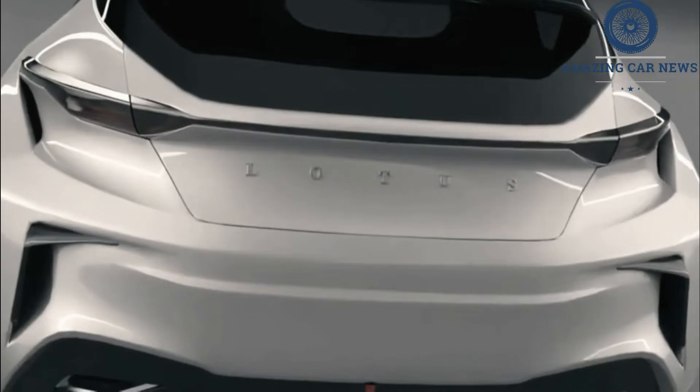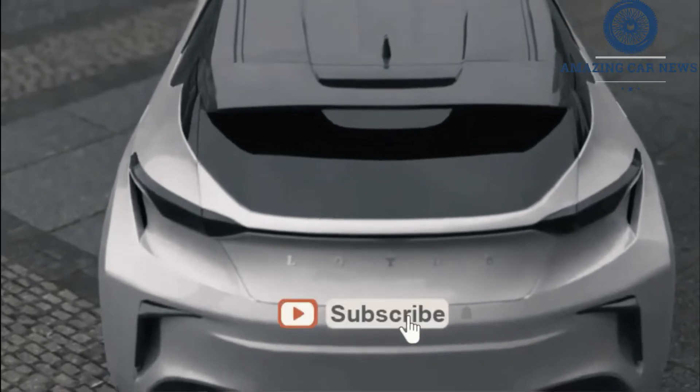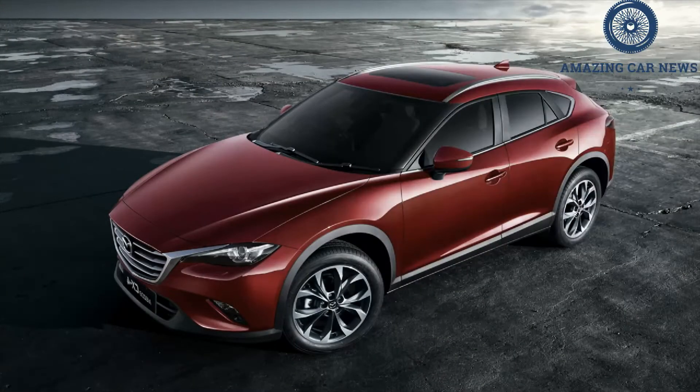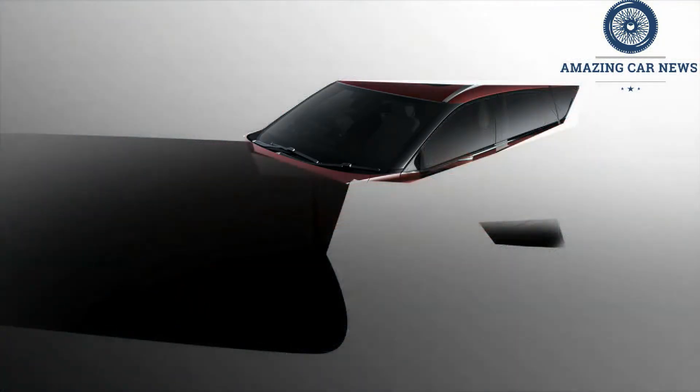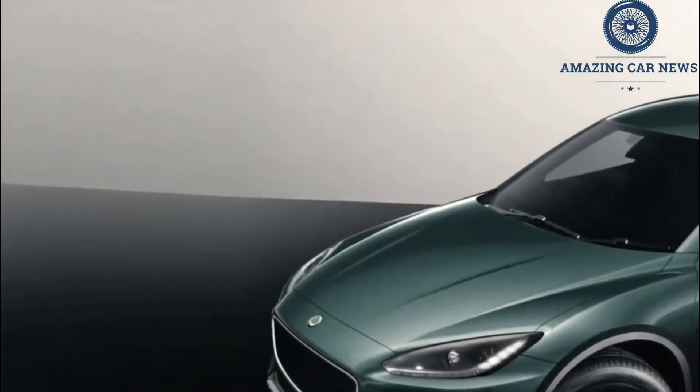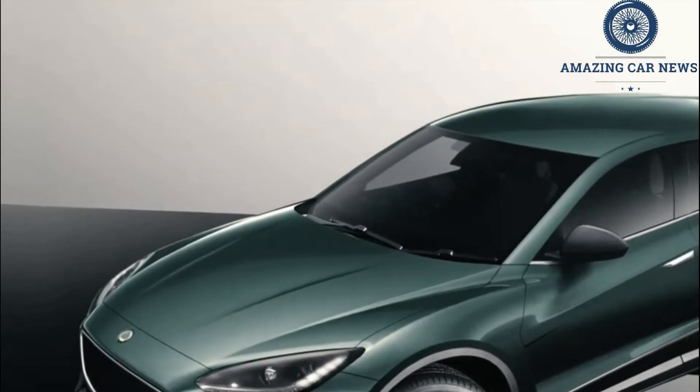There seem to be light bars on both the front and rear fascia, a design cue currently popular among many automakers. The Heart teaser showcases the electric powertrain of the Type 132 with Lotus lettering on its top. In the short video it pieces the electric motor together to show how compact it is.